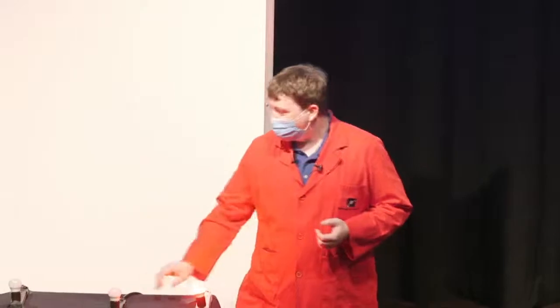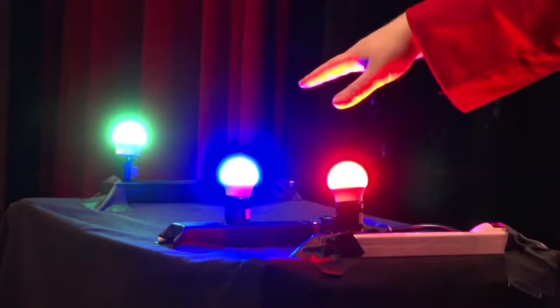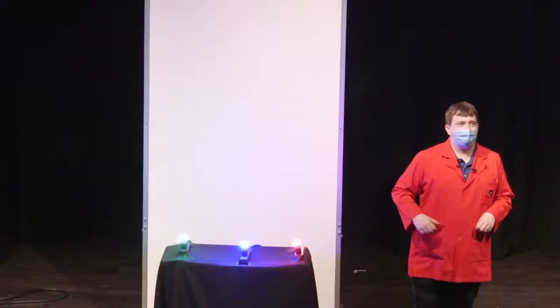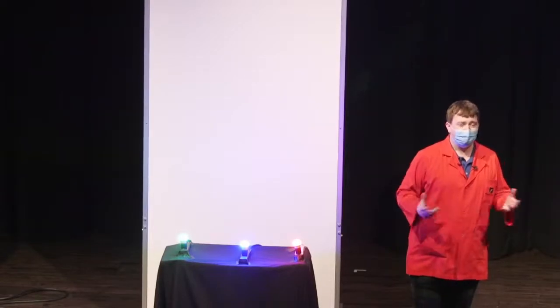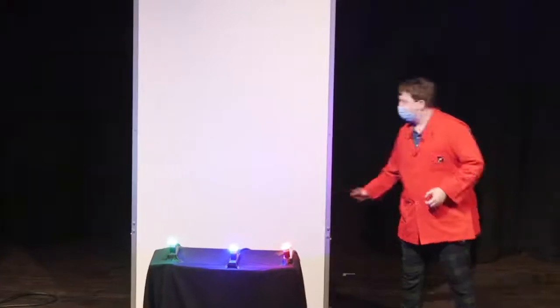Our eyes have evolved to see lots and lots of different colors. I have three colored light bulbs here that correspond to the three kinds of cells in our eyes that sense color: cells that sense red light, some that sense blue, and some that sense green. The way we get all the millions of different colors you can see is by having different amounts of these lights mixed together. We'll show that by darkening the theater and seeing what happens when we block some of this light.